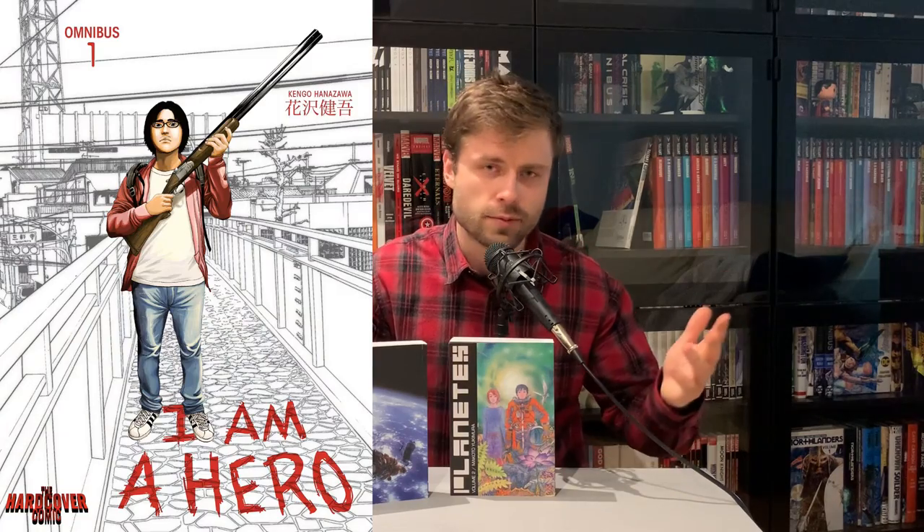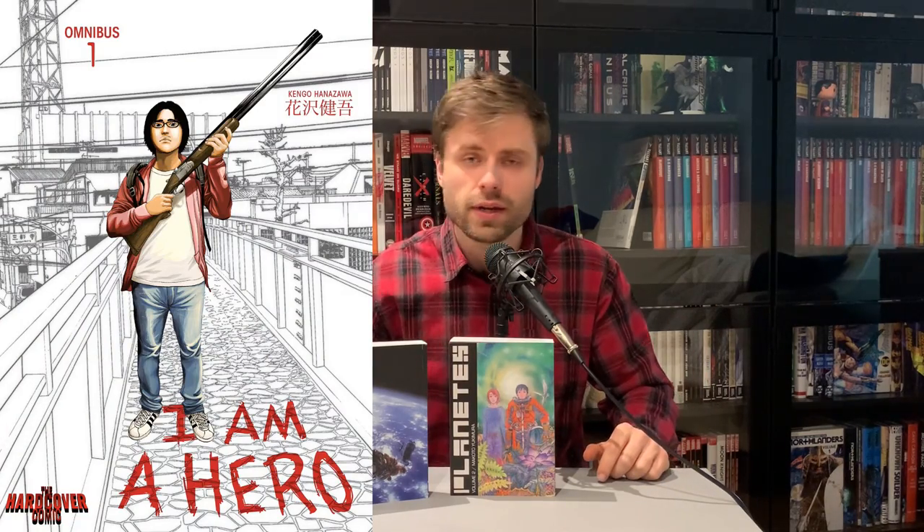At the time Dark Horse was also publishing other omnis — there was a corpse delivery service book and some others I forget the names of. But I decided to go with Planetes because it was just going to be two volumes, so not a huge investment, and you get an entire story — which I was very excited about.